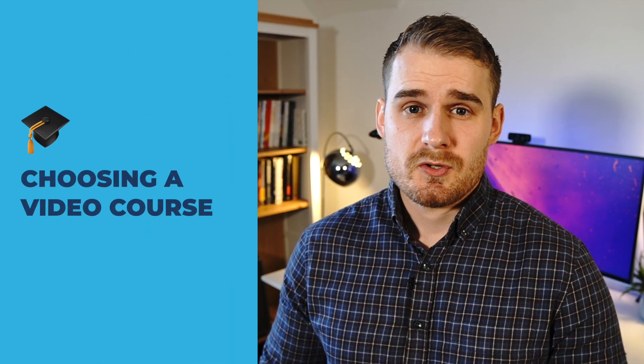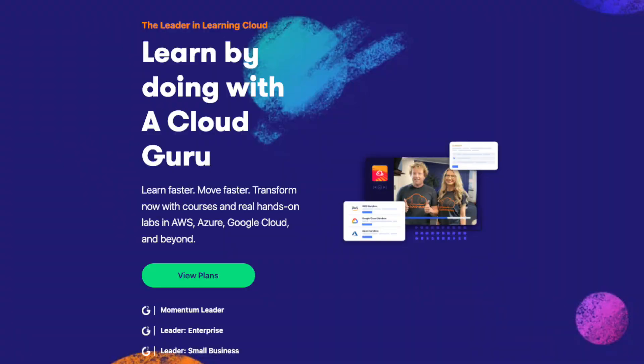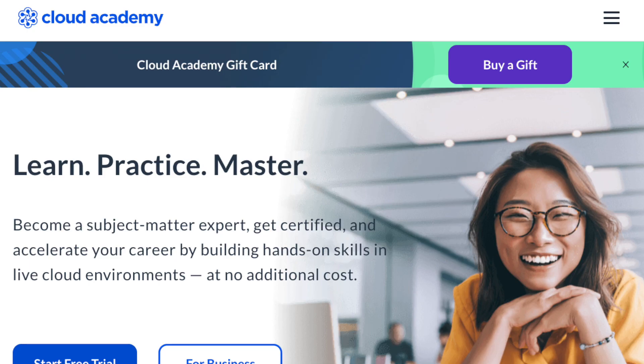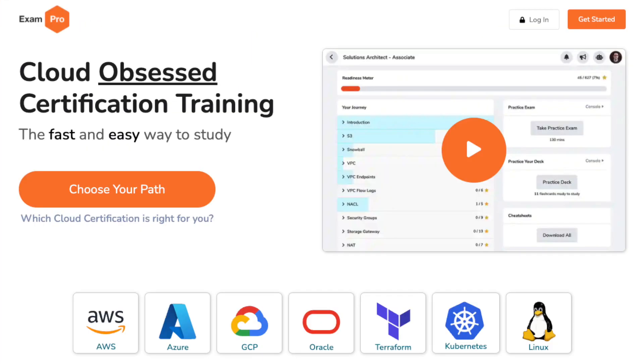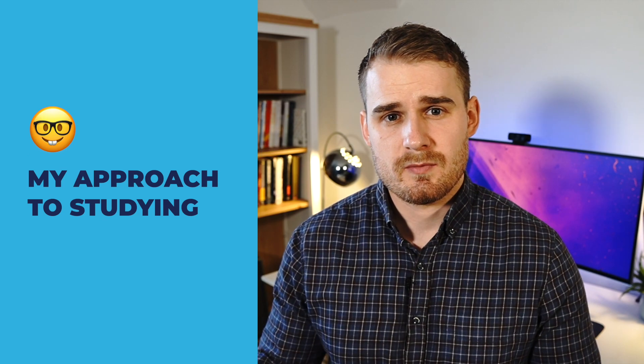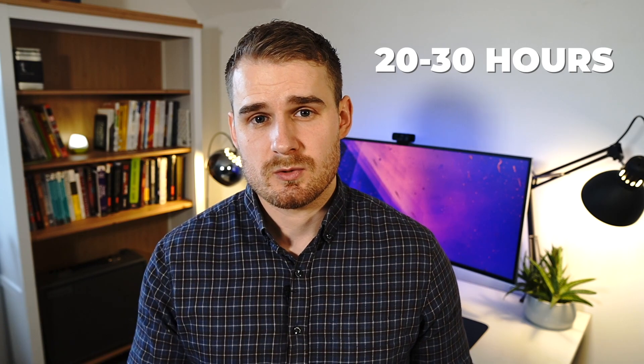I started by booking myself onto a video course. There's lots of different choices out there — you can go with a membership platform like A Cloud Guru or Cloud Academy, but there are also independent creators like Adrian Cantrell, Stefan Marie, and Andrew Brown, who runs a platform called ExamPro. I wanted to go with an independent creator, which is why I went with Andrew Brown's course on ExamPro. The most consistent time for me to watch this content is in the morning before work, so I did about two to three hours across different work days between January 4th and January 28th — about 20 to 30 hours of video content total.